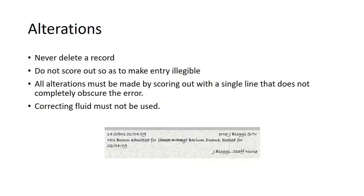Sometimes we do make mistakes in record entries and have to make an alteration. You should never delete a record entry. You mustn't score out so as to make that entry illegible. All alterations must be made by scoring out with a single line that doesn't completely obscure the error. And correcting fluid must not be used.